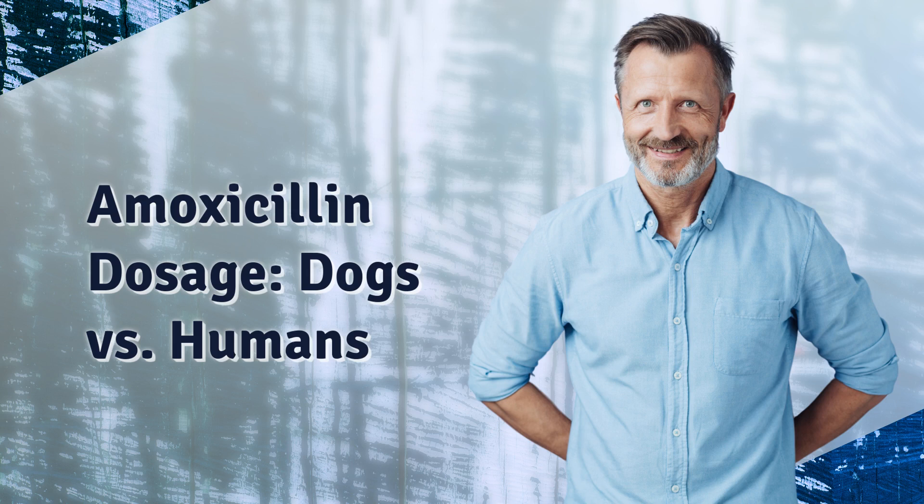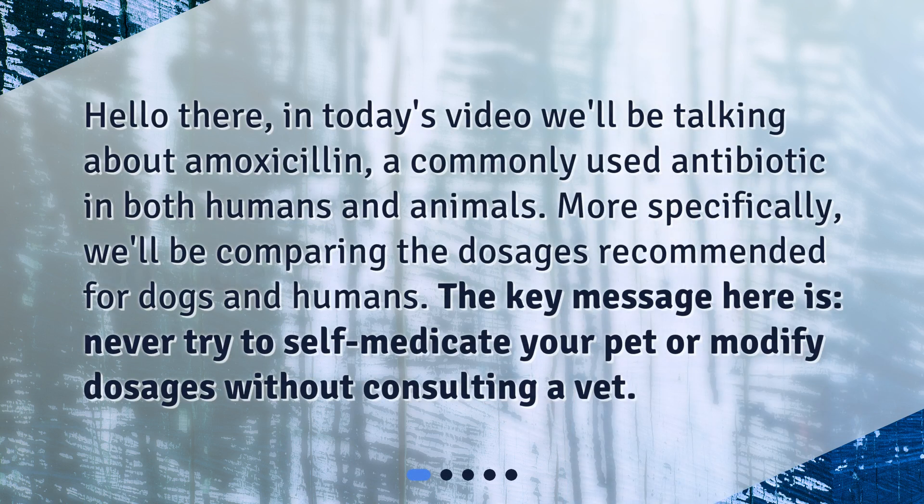Amoxicillin Dosage: Dogs vs Humans. In today's video we'll be talking about amoxicillin, a commonly used antibiotic in both humans and animals. More specifically, we'll be comparing the dosages recommended for dogs and humans. The key message here is: never try to self-medicate your pet or modify dosages without consulting a vet.